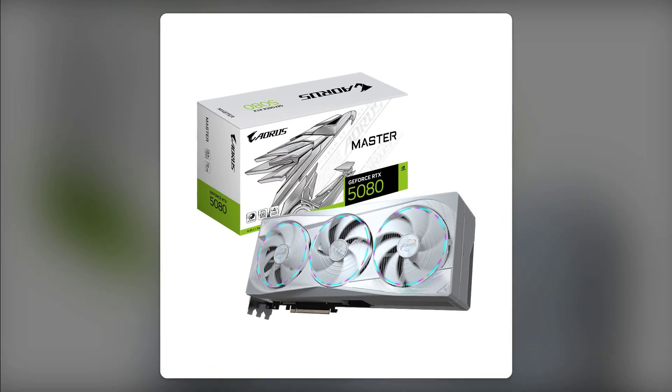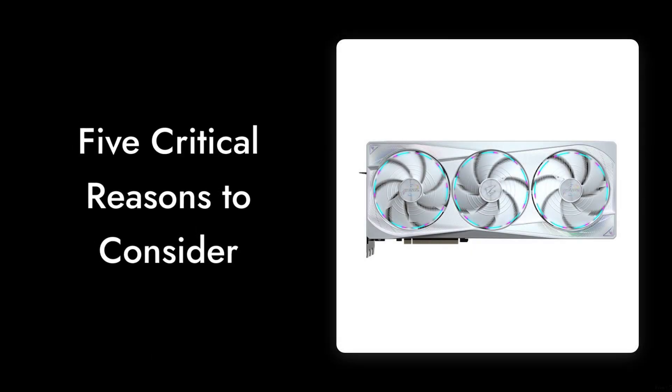So there you have it — five critical reasons to consider before purchasing the Gigabyte Aorus GeForce RTX 5080. It's a powerful card, but it's essential to weigh the pros and cons carefully. Thanks for watching Critical Reviews, and don't forget to like and subscribe for more honest tech reviews.